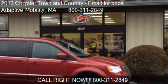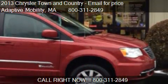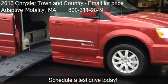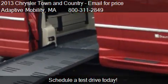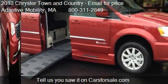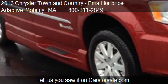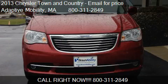This 2013 Chrysler Town and Country is offered by Adaptive Mobility. This vehicle has just over 16,800 miles and could be yours today. Please contact us at 800-311-2849 for pricing details. Find us at 1551 Oliver Avenue in Seekonk, Massachusetts, on our website, or check us out on carsforsale.com.